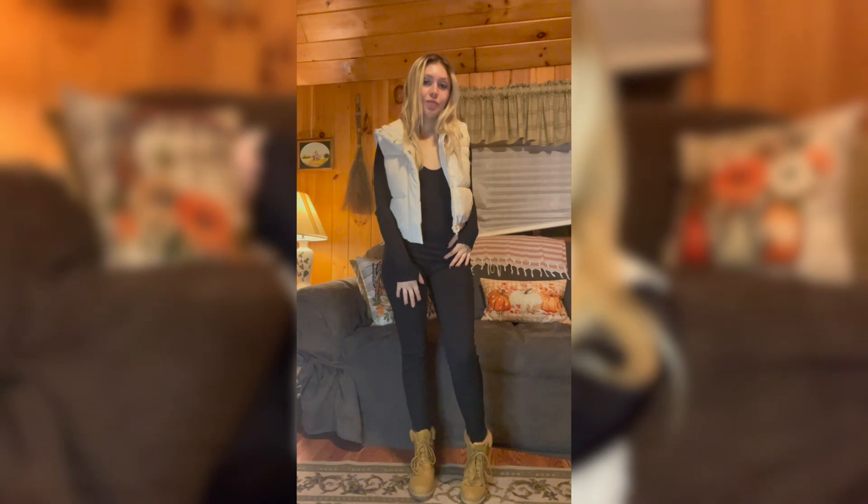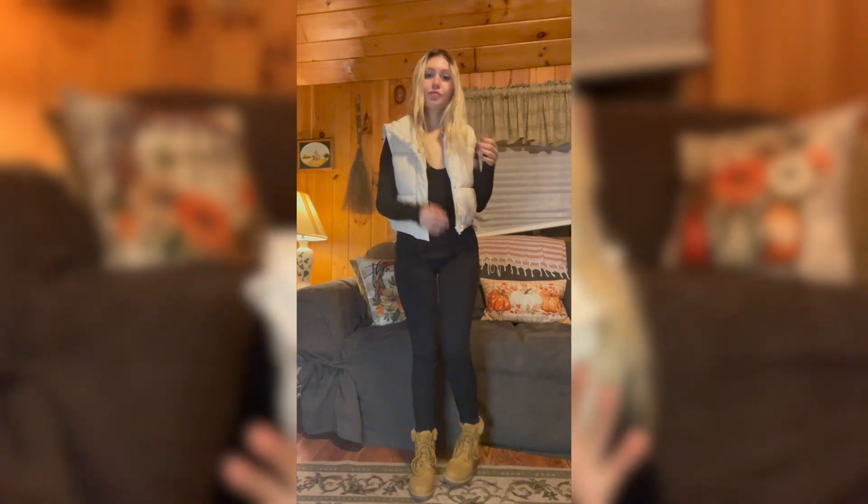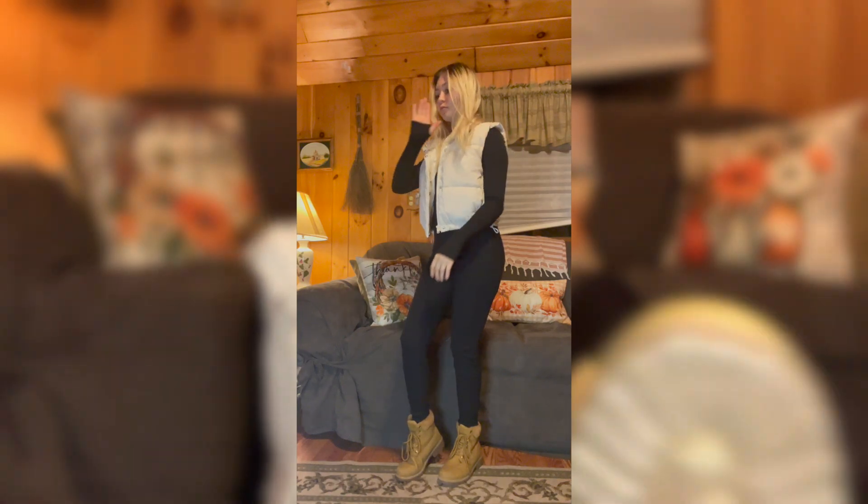I'm also wearing this black ribbed jumpsuit — romper, whatever you want to call it. I did make a whole video about it a while ago that I will link down below. And then I'm also wearing these brown boots that kind of mimic Timbs.